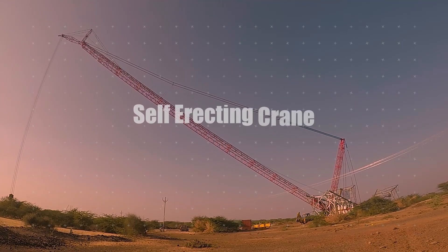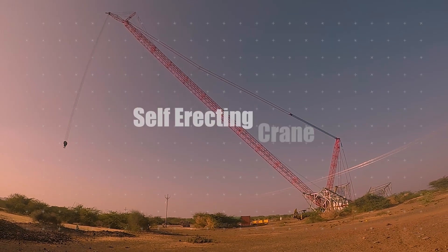Hello everyone, my name is Aniket and I'm working as an after-sales service engineer at Sunny Have Industries for the last 2 years. This is the Sunny SCC 8000A model.